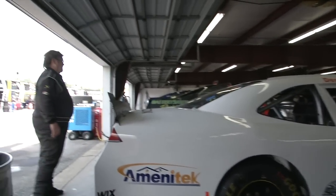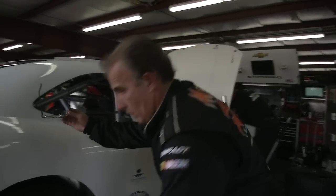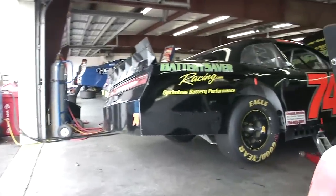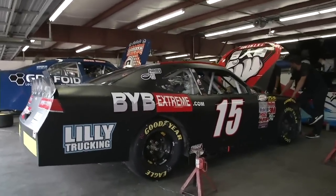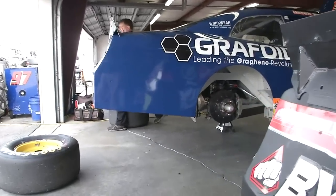Derek Cope right here and Mike Harmon behind Ian Cope's car. Cope climbing underneath the car, working on it himself. Got to love seeing that as we scroll through here. Of course, you can hear me a little bit better because the 600-horsepower NASCAR Modifieds are off the track.